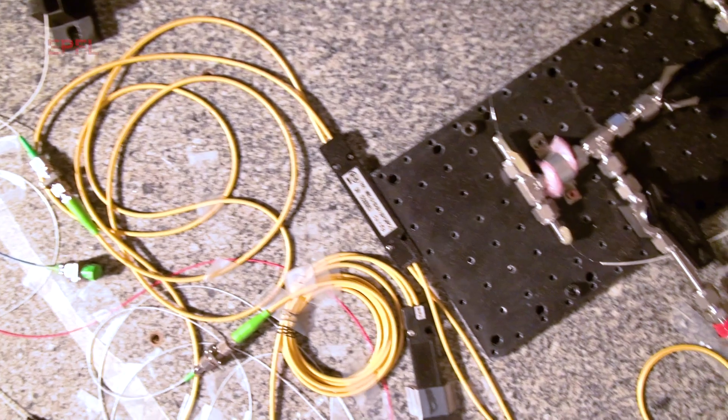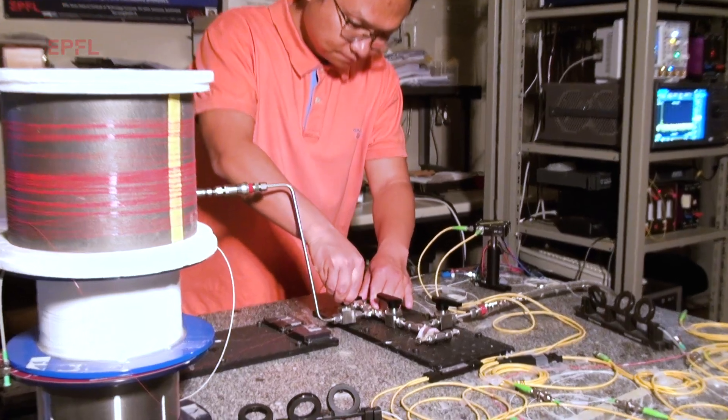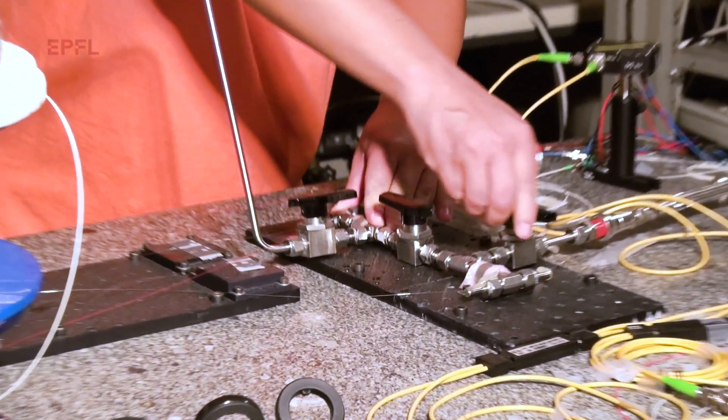We are using an effect called optical tweezers, where we can trap very light particles in the beam of light, and it works with gas molecules. So we can trap gas molecules and concentrate them.